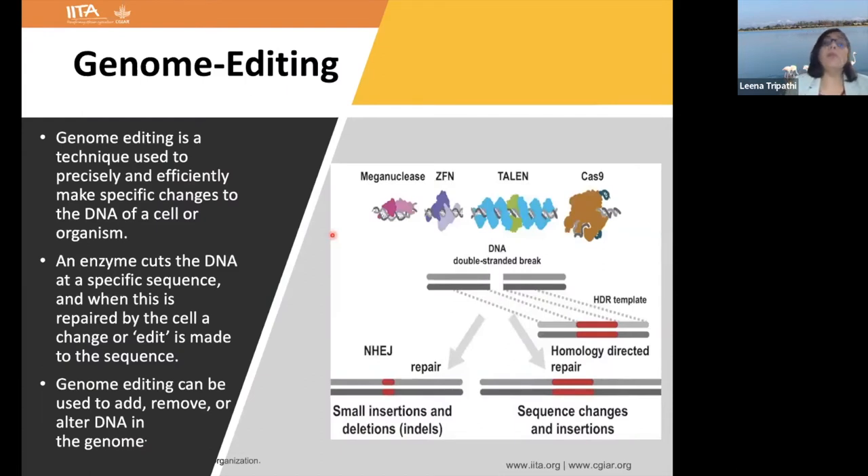Today I will focus more on genome editing, because it is a technology used precisely and efficiently to make specific changes in the DNA of a cell or organism. A double-stranded break is made using nucleases — either meganucleases, zinc finger nucleases, TALENs, or CRISPR-Cas9. Once the double-stranded break happens, the cell starts repairing. Repair can be non-homologous end joining, which leads to small insertions or deletions — small indels. The second repair pathway, when a template is available, is homology-directed repair, which mainly leads to insertion.